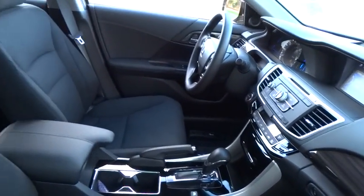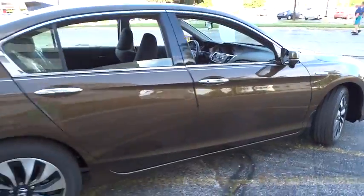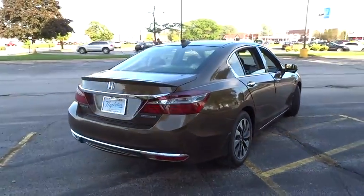Traction control, dual airbags, air conditioning front, power steering, alloy wheels, four-wheel disc brakes, electronic stability control, fog lights.